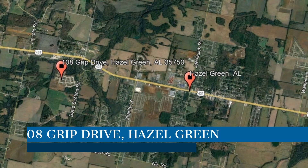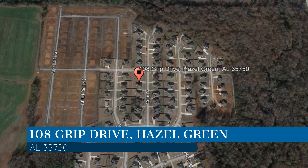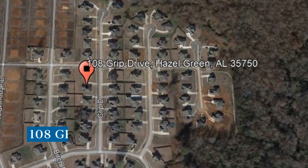Check out this available property. This property is located at the address on your screen. This video is brought to you by AHI Properties, a leader in Hazel Green property management.